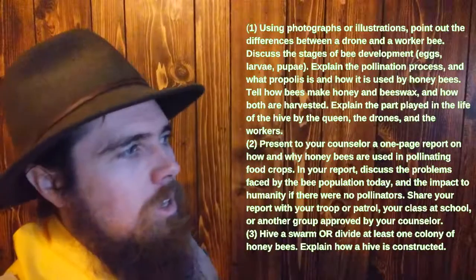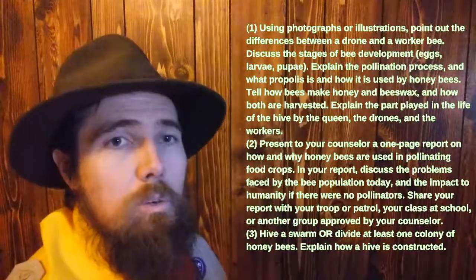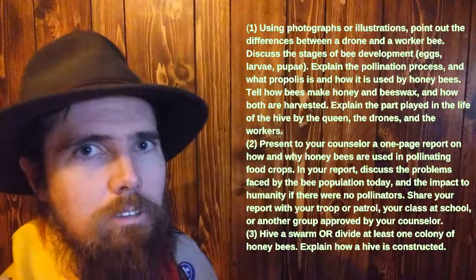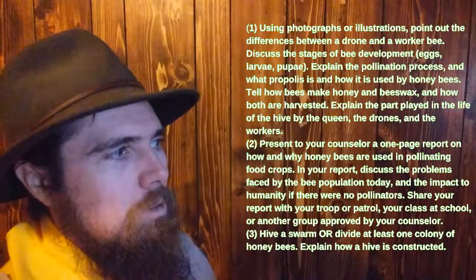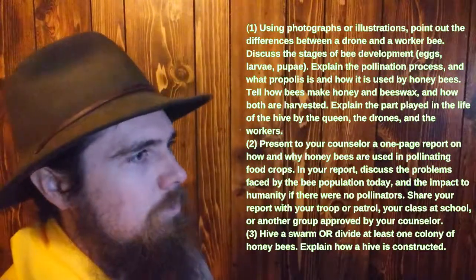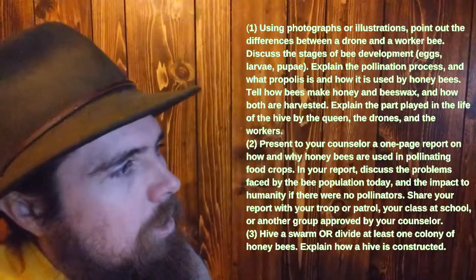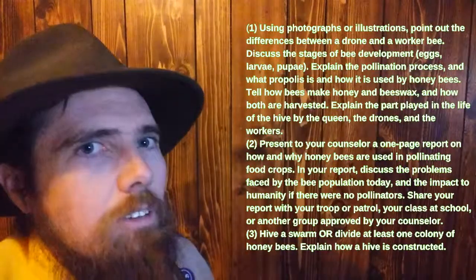For pollination, using photographs or illustrations, point out the differences between various bees and explain how they fit within the colony of a beehive. You can also present a report on how and why honey bees are used for pollination, or — if you're not allergic to bees and have access to a hive — hive a swarm or divide at least one colony of honey bees.